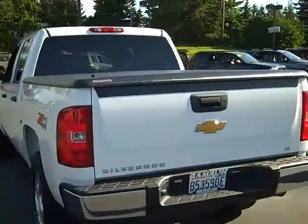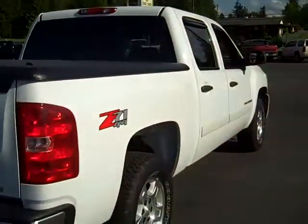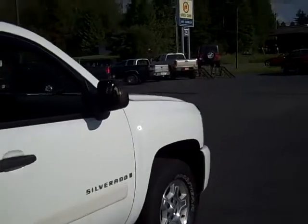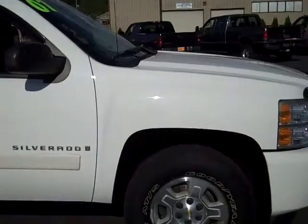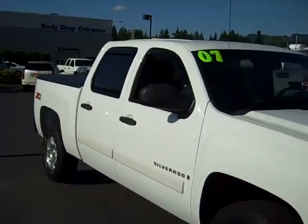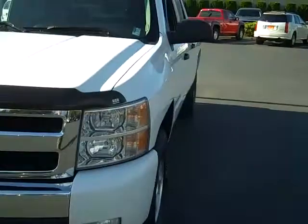We've got a nice tonneau cover over the back so you can lock whatever you want on the inside. No major dents or scratches. This vehicle has gone through a full 117-point vehicle inspection by our award-winning service department, and we also have an on-site body shop. No frame damage on this vehicle. We've got Goodyear Wrangler ATS off-road tires and the wheels from the Z71 off-road package, plus front tow hooks and fog lamps.